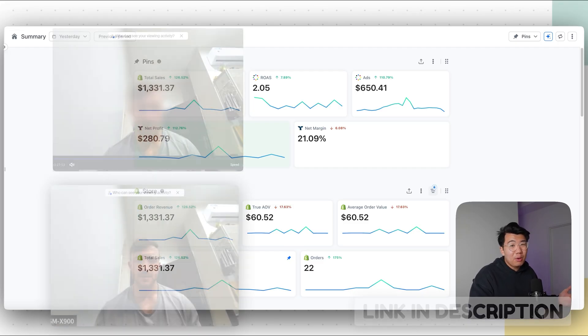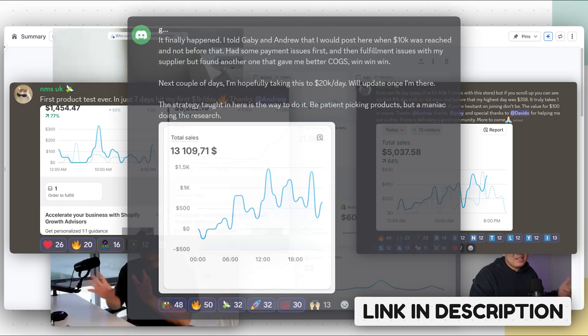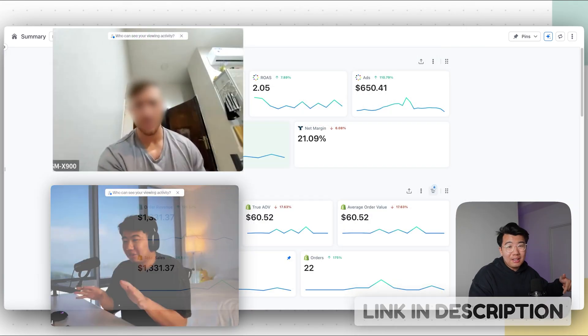If you want to go ahead and join my one-on-one program where I help you scale to 1K a day, 5K a day, or even 10K a day and above, go to the first link down below.